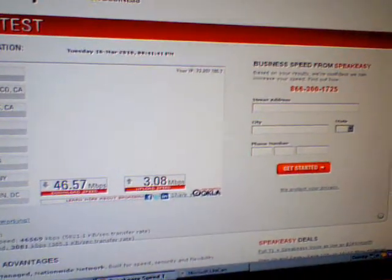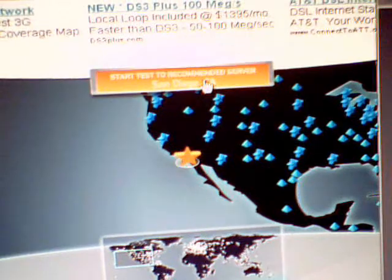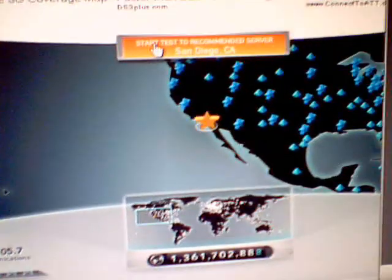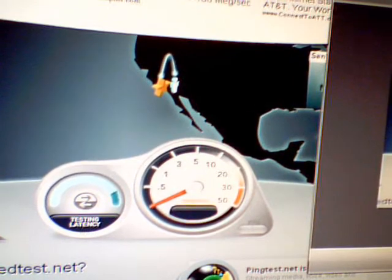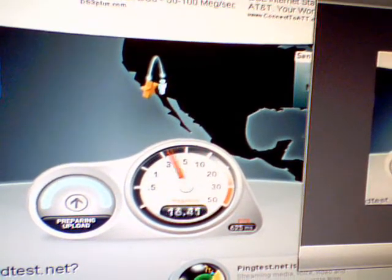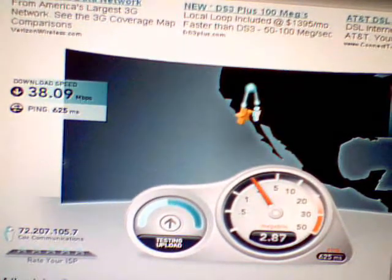I'm going to switch over to this other test for San Diego. San Diego's servers are not on this other test, so right here is going to be San Diego. Test is beginning. 38 down for San Diego, and 3 up. These things vary moment by moment, but this gives you an idea of what's going on with the servers here.